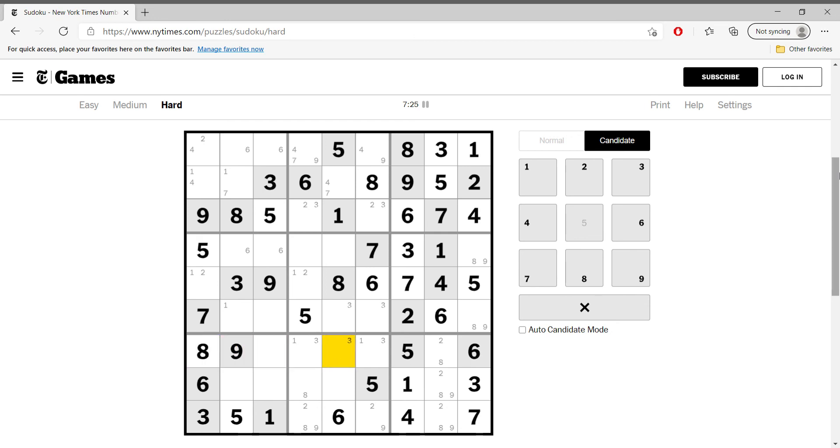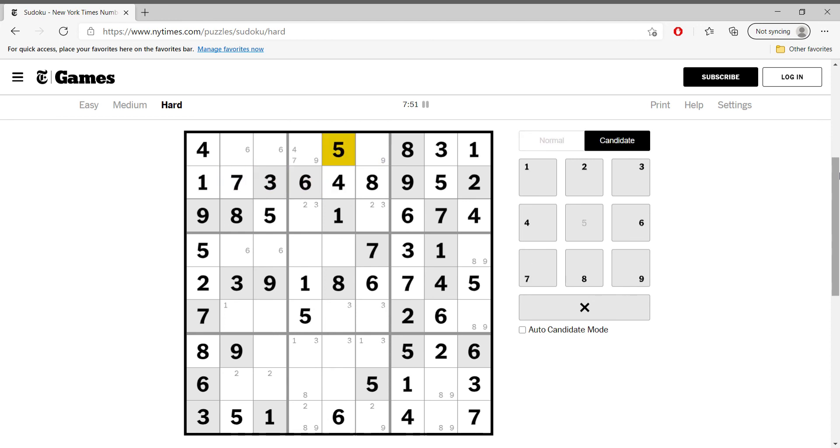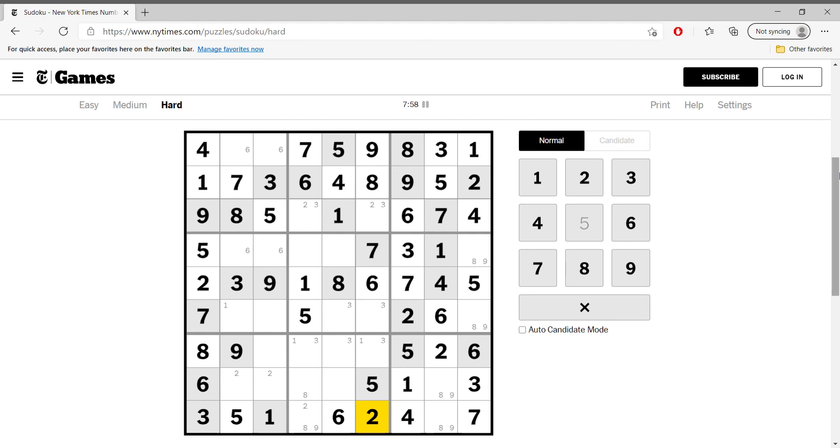Let's get rid of this eight — this is two. Twos are flat over here, in these two cells. Twos occupy these columns, so this has to be one and this is two, so this is actually four and this is one. Seven, four, four. Nine, seven.